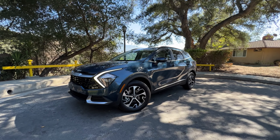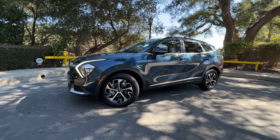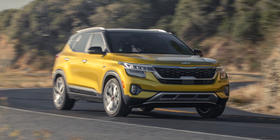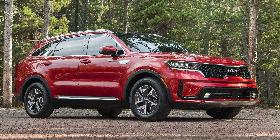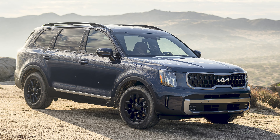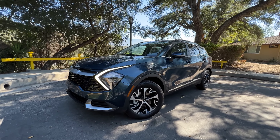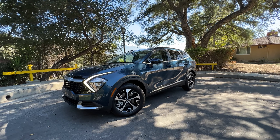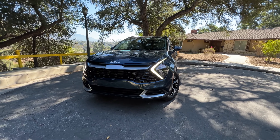Let's do a walk-around of the new Sportage. In terms of where it falls in Kia's lineup, this is larger than the Niro and the Seltos, but smaller than the Sorento. The Sorento is the smallest three-row option; this is just a two-row model, and then on top of the Sorento you have the Telluride. I really like the exterior styling on this — it stands out. A lot of other models in this segment can be a little boring and kind of blend in, so if you want something that stands out, this is a good choice.